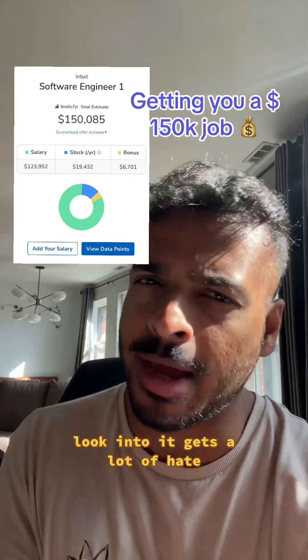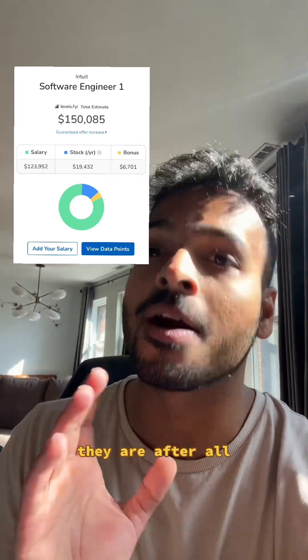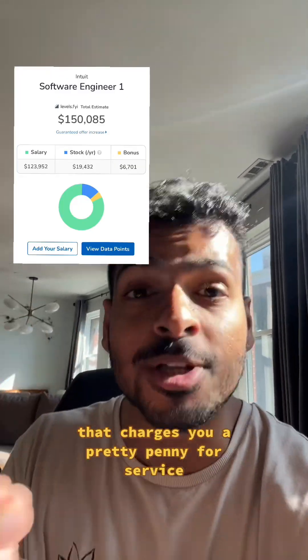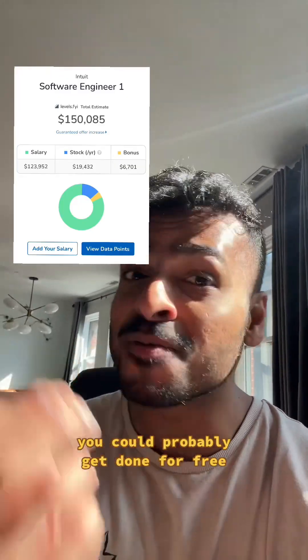Look, Intuit gets a lot of hate, and probably for good reason. They are, after all, the owners of TurboTax — the tax preparation software that charges you a pretty penny for a service you could probably get done for free.